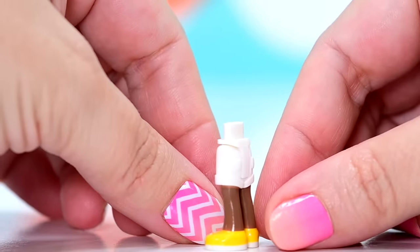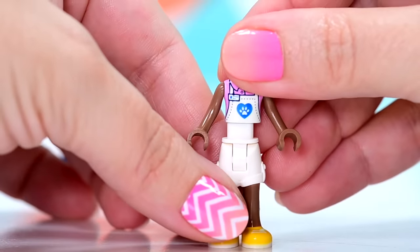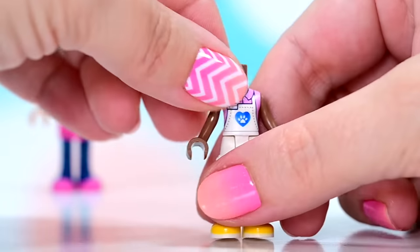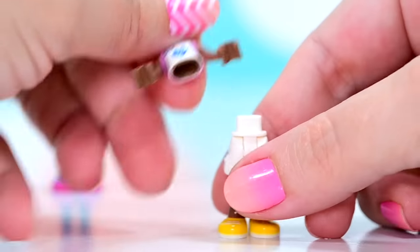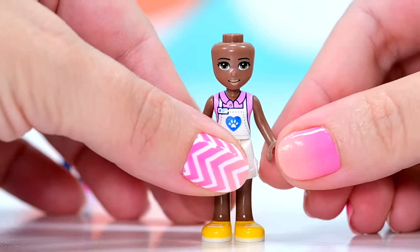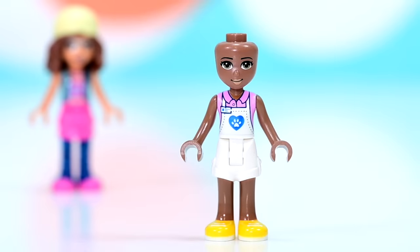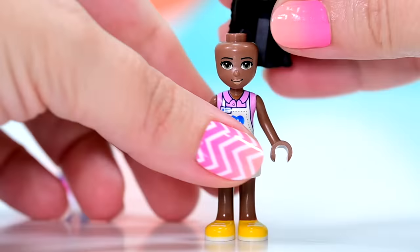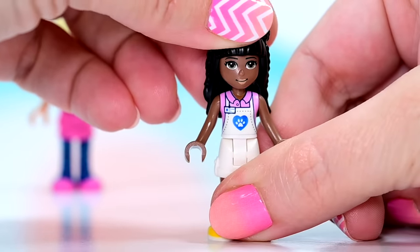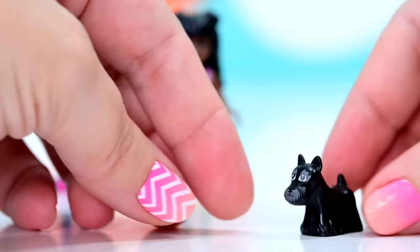Brand new character — this is Priyanka. She has got a brand new skin tone which is titled medium brown, and there aren't even any bricks in this skin tone. So we are seeing some really, really great diversity in mini dolls this year. She is wearing the cutest white overalls with a little pet heart paw print thing on the front, a pink sleeveless shirt underneath with a collar. And she has got the hair piece that Emma had in the street food market set. Her face print is just beautiful — this new skin tone is beautiful. It's so exciting to see these things.